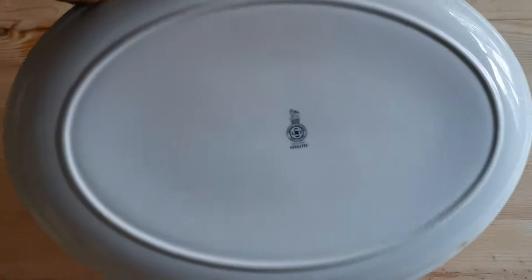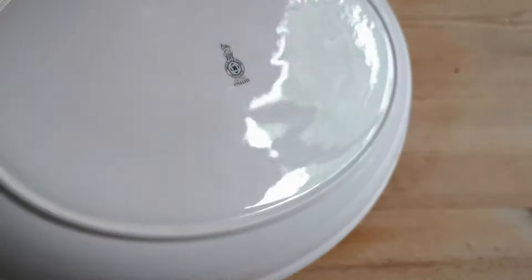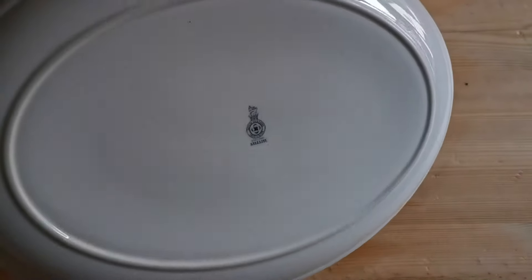We'll just turn it over and show you the china marks. Here we go — that's the Royal Doulton Stelite mark on the rear. Again, oval base plate.